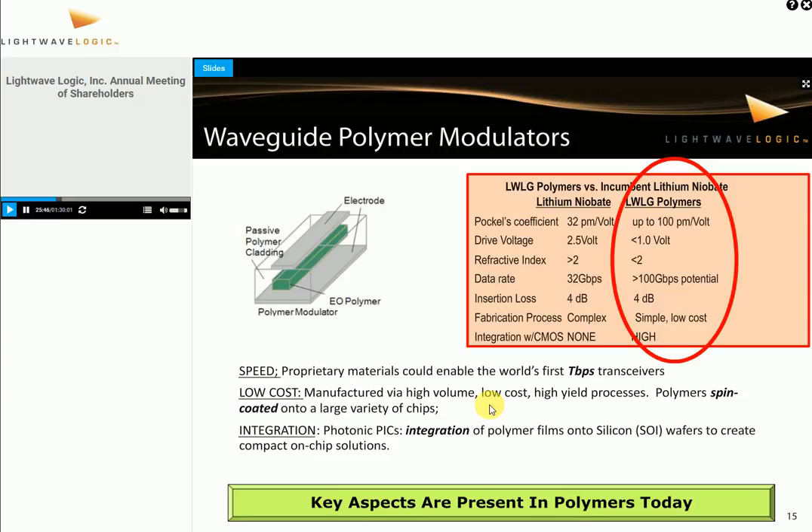We know we can scale in low cost — there's a next slide about manufacturing cost by using the polymers, because we're using a spin-coated technology. And we know we can start integrating these onto a silicon platform, which is exactly what these big data center customers are looking for. So the key aspects are present in polymers today.